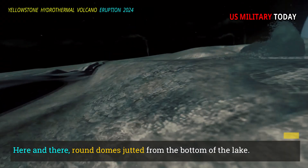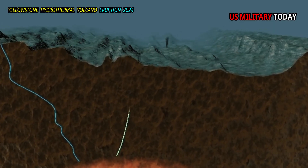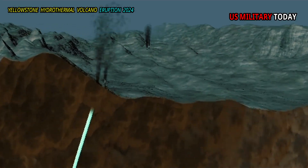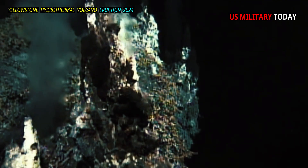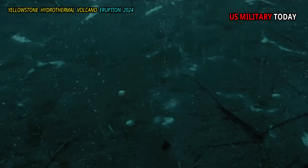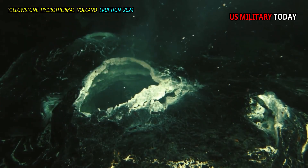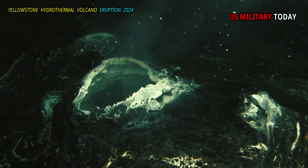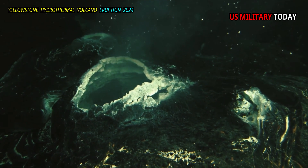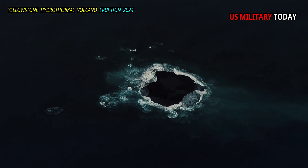Here and there, round domes jutted from the bottom of the lake. The seismic profile shows that the rock is soft sediment covered by a hard crust. Each dome may mark where hydrothermal water exits from one or more vents and is embedded in sediment with silicate minerals and chloride. Over time, a watertight barrier forms, so less water escapes from the vent. As pressure builds beneath it, the lid slowly buckles, Bedrosian said.